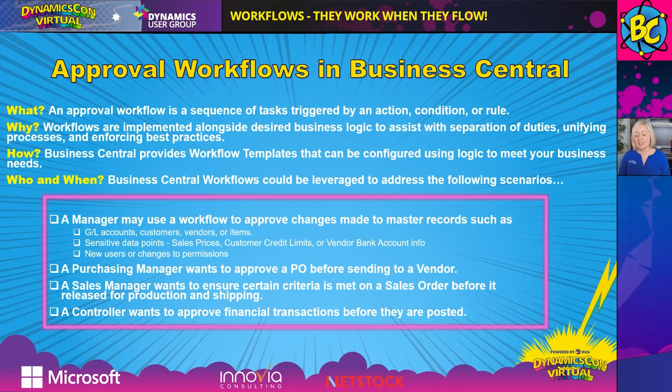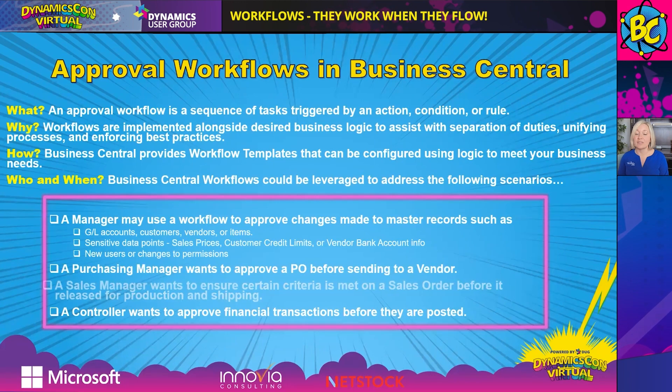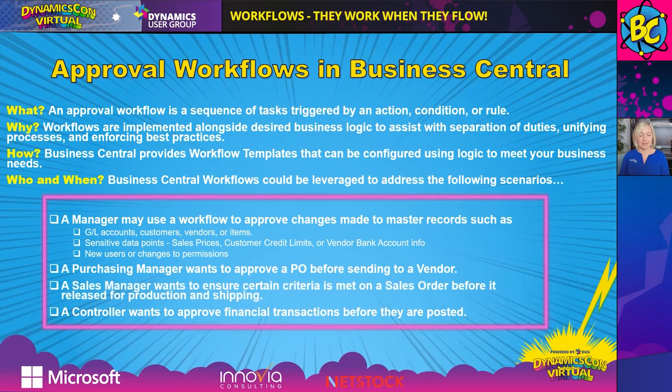Who and when: Business Central workflows can be leveraged to address many scenarios. For instance, a manager may want to use a workflow to approve changes made to master records — changes to customers or vendors, and time-sensitive data such as customer credit limits, vendor bank account info, and new users and changes to permissions. A purchasing manager may want to approve a PO going out to a vendor. A sales manager may want to ensure a sales order is correct before being released for shipping or production. And a controller or finance manager may want to approve financial transactions before they are posted.